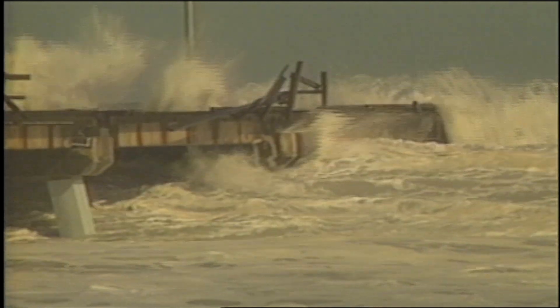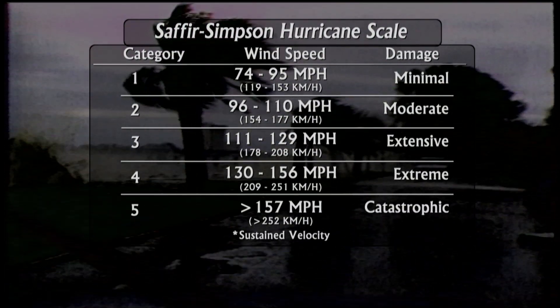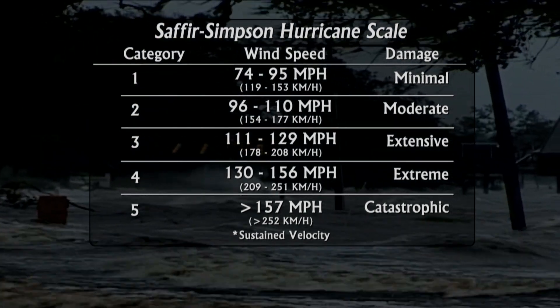I'm Eric Blake, Hurricane Specialist at NOAA's National Hurricane Center in Miami. Hurricane-force winds range from 74 to more than 180 mph. The Saffir-Simpson Hurricane Wind Scale rates hurricanes on a scale from 1 to 5 based on the storm's strongest winds and relates these wind speeds to potential impacts and damage.